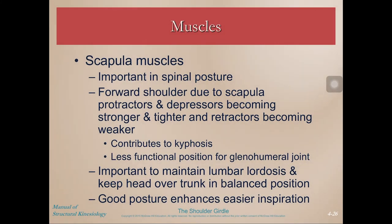The scapular muscles are important for spinal posture. Forward shoulder posture, or this flexion of the scapular region of the spine, leads to a lot of problems down the road. In our Western culture especially, everything's out in front of us — our iPads, computers, phones, driving, food — it's all here.